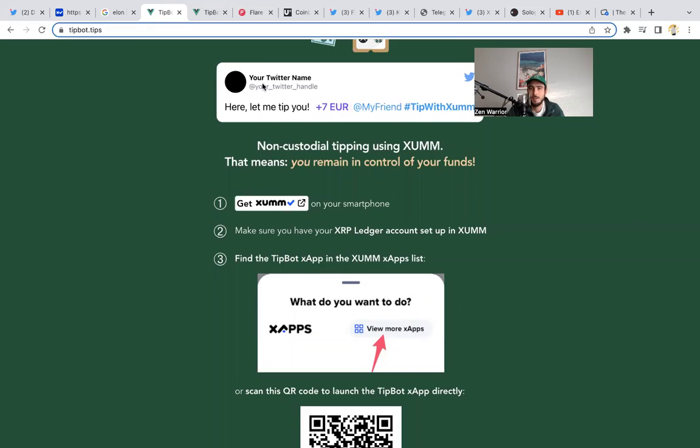I'm going to show you guys the tip bot. You go to tipbot.tips and you're able to do non-custodial tipping using Zum — that means you remain in control of your funds and you can still tip your favorite content creators or people on Twitter. It's like magic: you type it in, push it, and you're able to send XRP to a friend. You could even create your own token — like a Zen Token on the XRPL — and use it to send people tips. I think this could be part of Elon's plans, because the apps within the Zum wallet are literally called X apps.